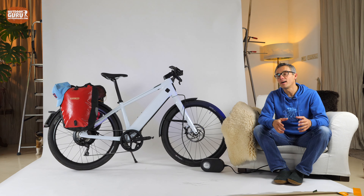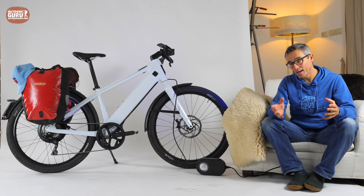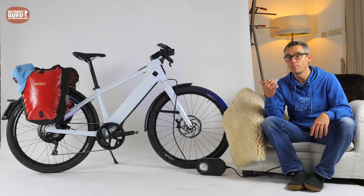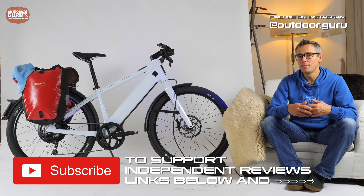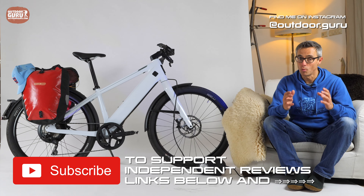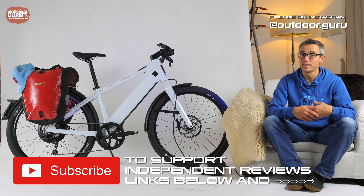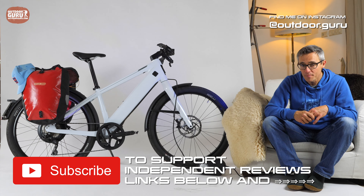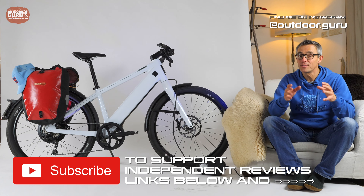Stromer asked me if I could do a review on this bike, the ST3. What I want you to know is that they asked me, but they're not paying me. After the review, the bike goes back to the manufacturer. With all my other reviews, I'm not being paid by the manufacturer, I don't have any affiliate deals, and I don't have advertisements on my website. So I am 100% independent. If you value this, please support me by subscribing to my YouTube channel, hit the alarm bell, like my Facebook page, and follow me on Instagram.